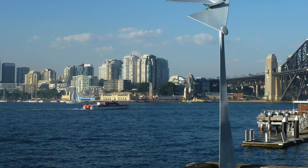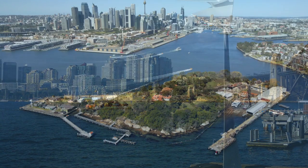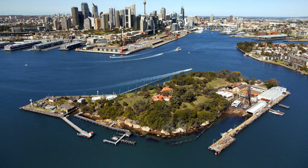Then, further west, bushy headlands, and Goat Island not too far away, and houses crowding the shore at Roselle and Balmain.